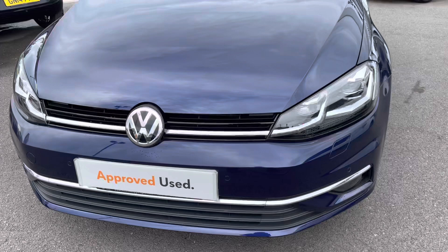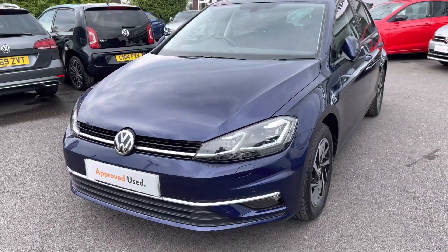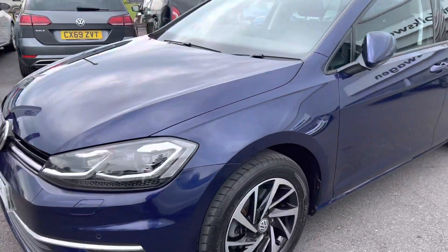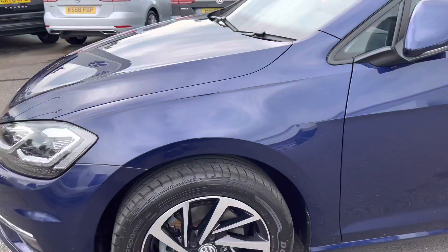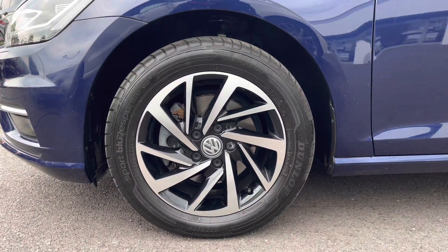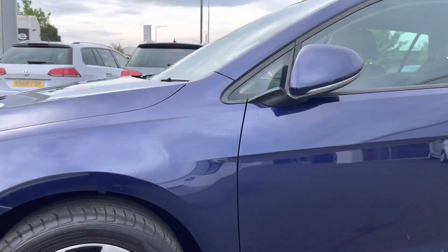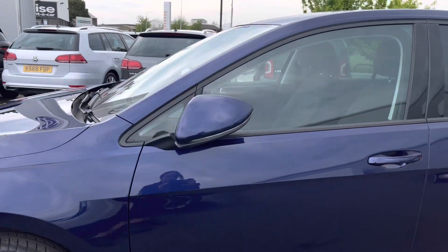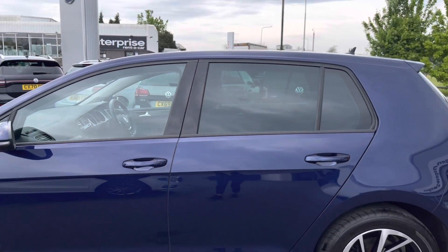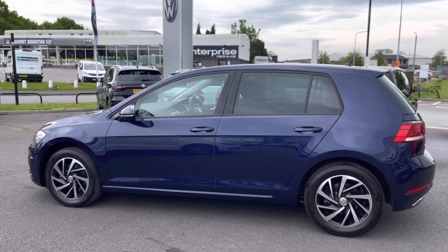Today I will be giving you a 360 degree walk-around and then I'll jump inside and go into further details on the interior features and technologies. Firstly, taking you around, we have these stunning 16 inch alloy wheels, really making a bold statement on this Golf. Moving up, we have body-coloured door mirrors which are remote folding, providing additional safety on narrow streets. We also have rear tinted glass, not only making this car look incredibly sporty but also offering extra security for any valuables stored in the back.